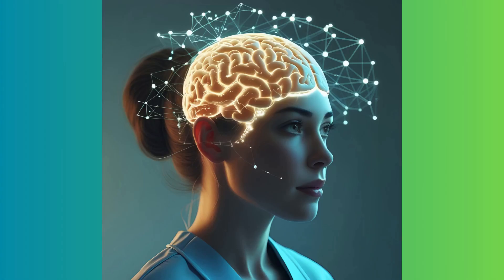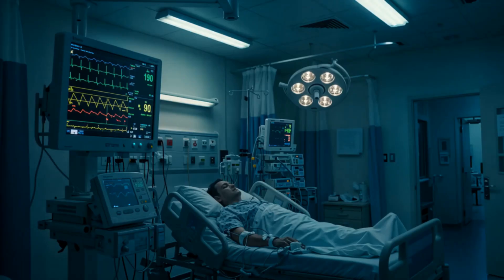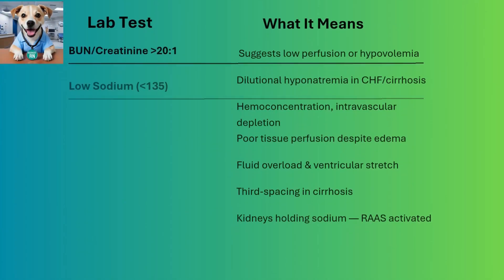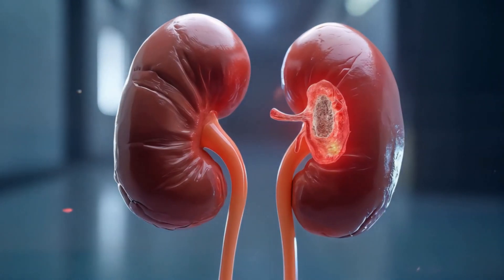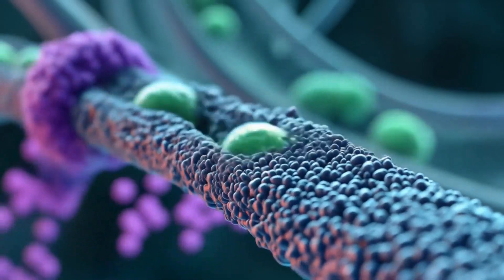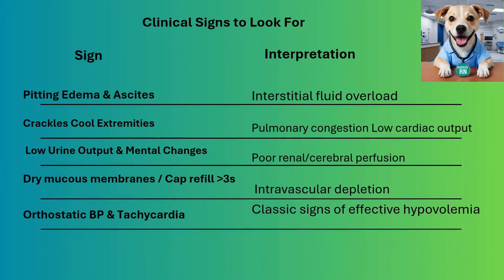As a nurse, your assessment is crucial. Look for signs of poor perfusion: weak pulse, cool skin, delayed capillary refill, and confusion. Labs help too. High hematocrit means concentrated blood. High BUN and creatinine with a ratio greater than 20 to 1 suggests the kidneys aren't getting enough blood. Low albumin means fluid can't stay in vessels. In heart failure, a high BNP confirms fluid overload. Combine your findings.